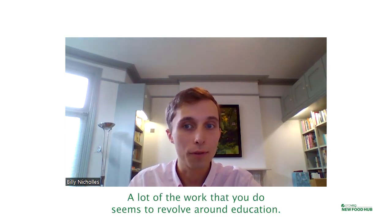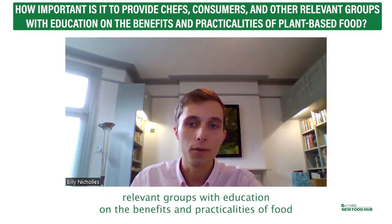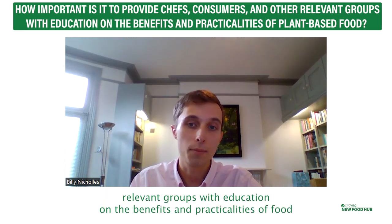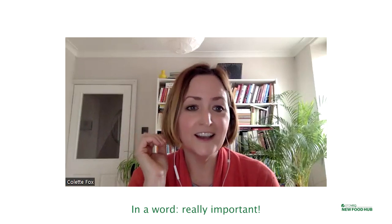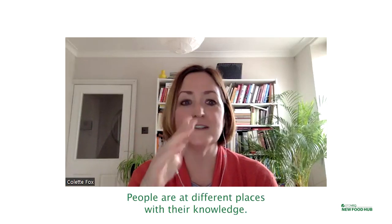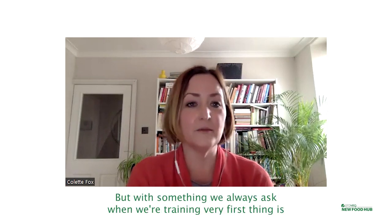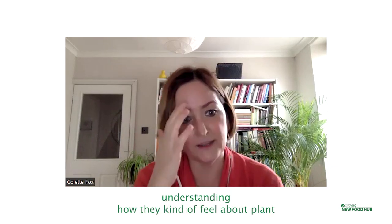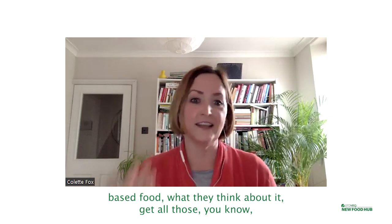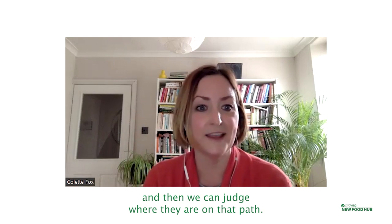A lot of the work you do seems to revolve around education. How important is it to provide chefs, consumers and other relevant groups with education on the benefits and practicalities of plant-based food? In a word, really important. People are at different places with their knowledge — they don't need to know a great deal in order to do this. But something we always do when we're training is understand how they feel about plant-based food, what they think about it — get it all out in the open at the start. Then we can judge where they are on that path: do they really hate it, do they love it, are they doing a little bit of it, have they tried plant-based food? Then we can work with that.